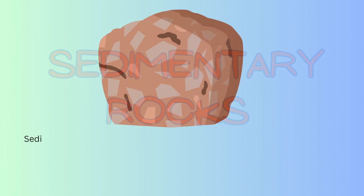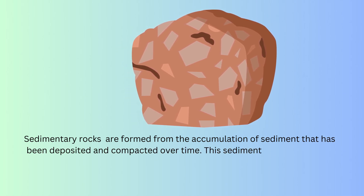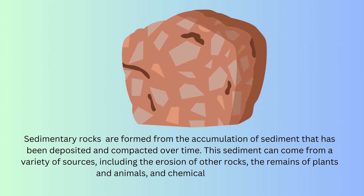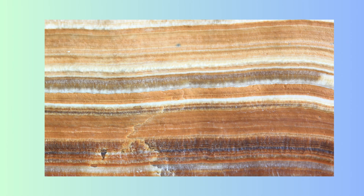Sedimentary rocks are formed from the accumulation of sediment that has been deposited and compacted over time. This sediment can come from a variety of sources, including the erosion of other rocks, the remains of plants and animals, and chemical precipitation.